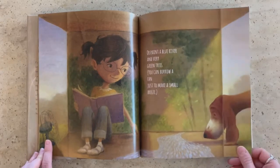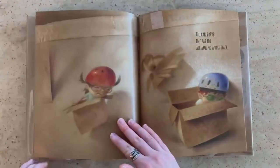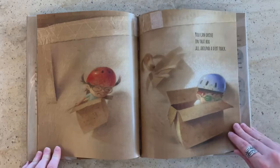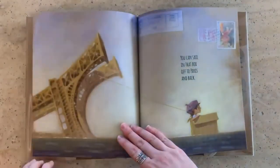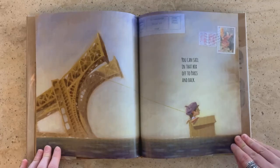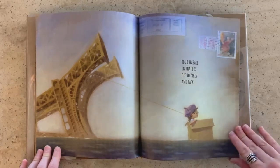You can borrow a fan just to make a small breeze. It's like a great reading spot, doesn't it? You can drive in that box all around a dirt track. You can sail in that box off to Paris and back. See her beret? That's a hat that they like to wear in France.